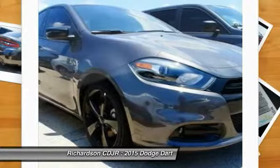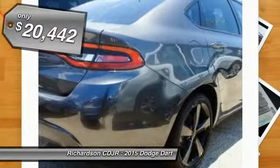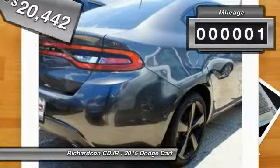Chrysler had previously applied the Dart name to a Ghia-built show car in 1956, and this vehicle is priced below $25,000 with less than 100 miles.